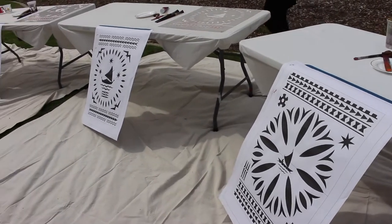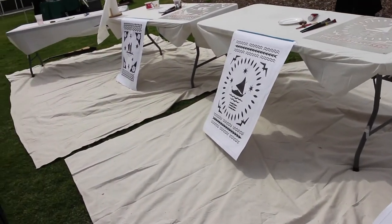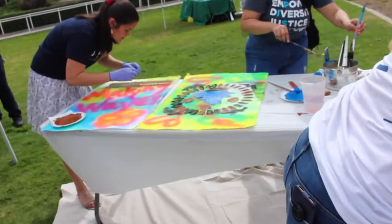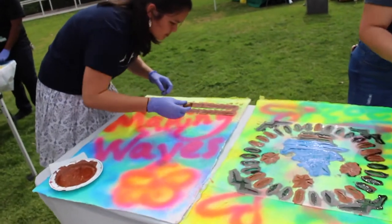The Asian and Pacific Islander Student Center collaborated with ASI art programs to bring Painting the Pacific, a cultural event that gave students an opportunity to create their own art piece with guest artist Jason Pereira.